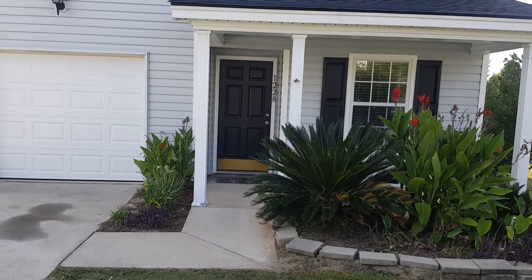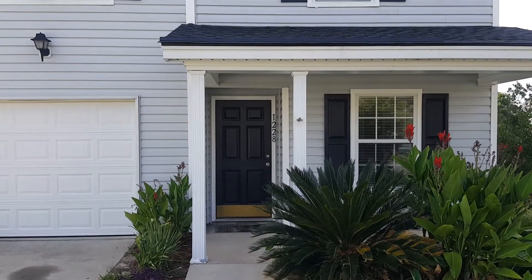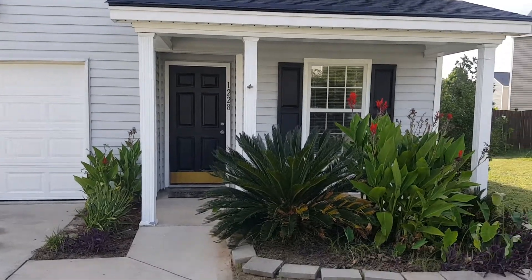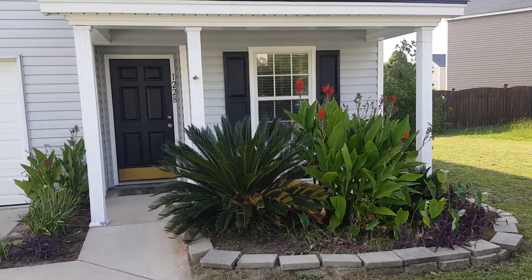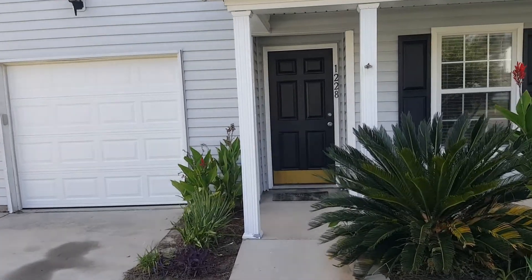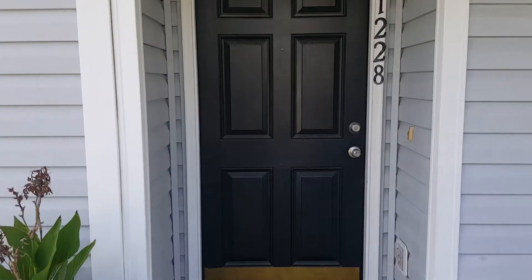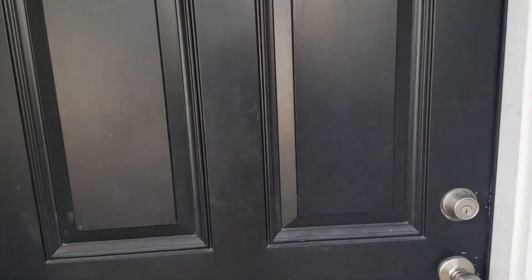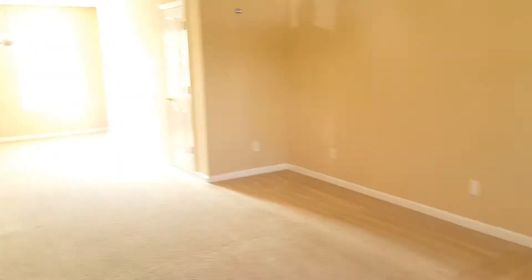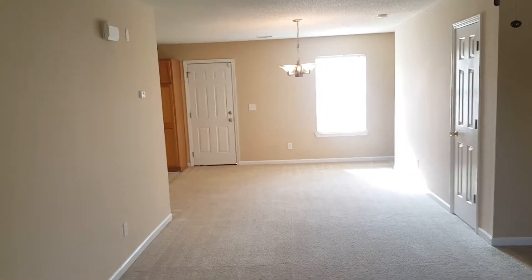Here is the front portion of the home. You have your covered front porch right there — very nice. As mentioned before, there's landscaping as well. Let's go inside the home.